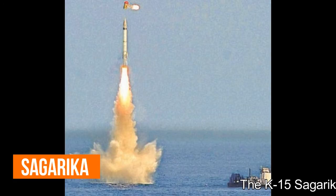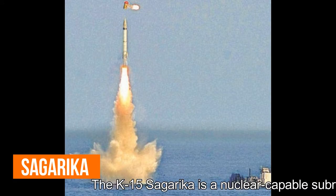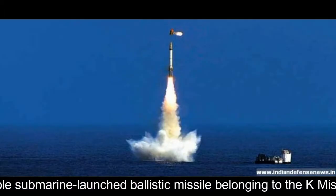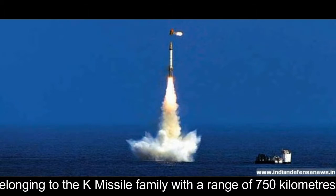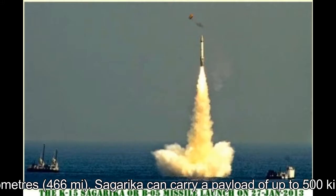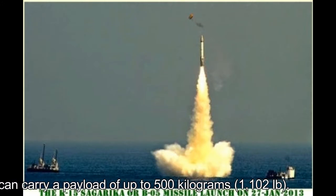The K-15 Sagarika missile is a nuclear-capable submarine-launched ballistic missile belonging to the K-missile family, with a range of 750 km. Sagarika can carry a payload of up to 500 kg.